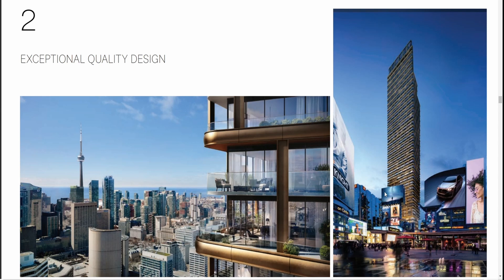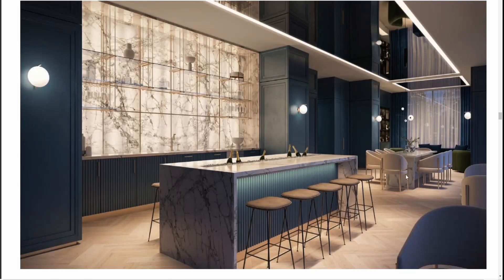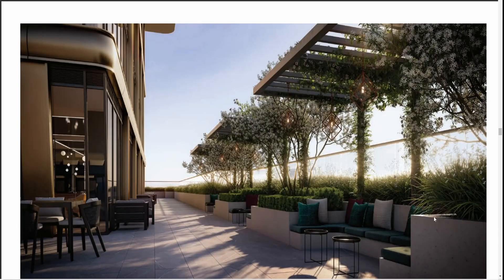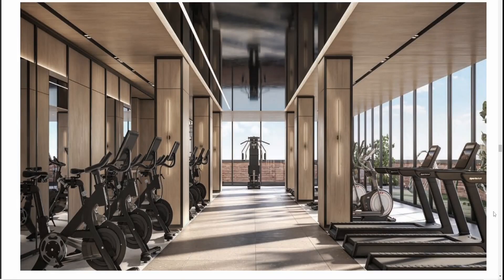Reason number two: exceptional quality design. The building has a beautiful architectural design with a theme of brass color along the edges, which makes it very elegant and luxurious. The units feature a full glass structure, so you will have a lot of light coming in. You can see there's a very good vibrant view to the south, into the lake, and to the many skyscrapers and beautiful scenes in Toronto. Here are some renderings of the lobby, the lounge area, the game room, outdoor areas, the sky terrace, patio, and gym and yoga studios.